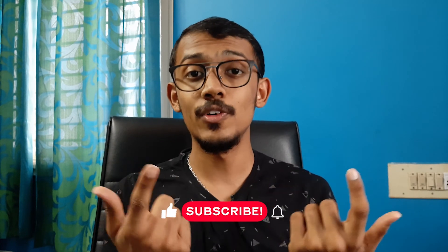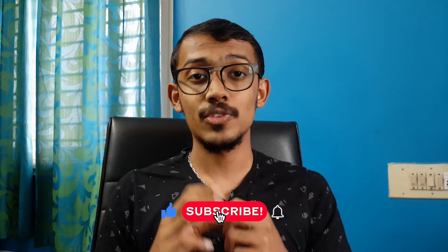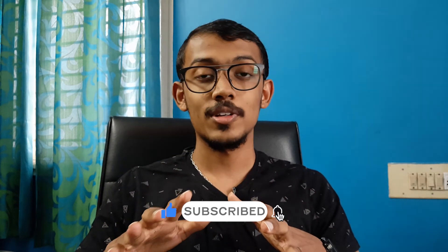That was a short informational video about hydrogen cars. If you have any more information to share about hydrogen cars, let me know in the comment section below. If you liked the video, don't forget to leave a like, and if you're new to the channel, don't forget to subscribe. As always, this is Pawan, signing out.